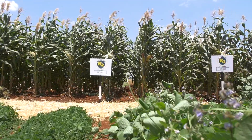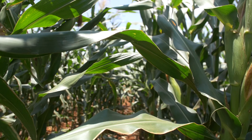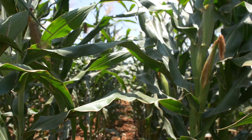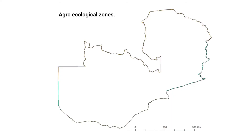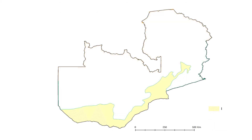All our varieties can still grow well in any region. But our country is divided into three agro-ecological zones — we have got Region 1, Region 2, and Region 3. Region 1 is the region which receives 800 millimetres of rain and below.